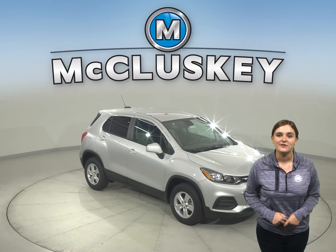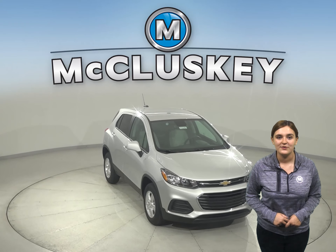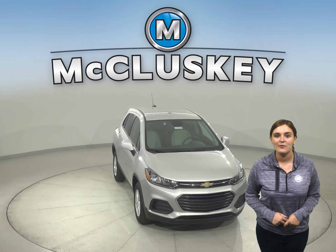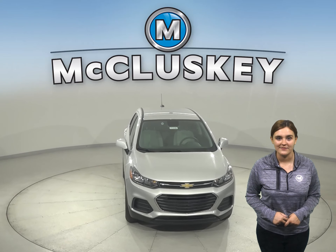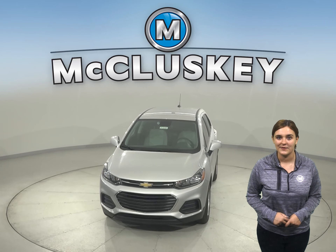So why not try this vehicle out before you buy it with our free 48-hour test drive? If you decide to buy this vehicle, we will cover it with our free lifetime mechanical warranty for unlimited miles and unlimited years.